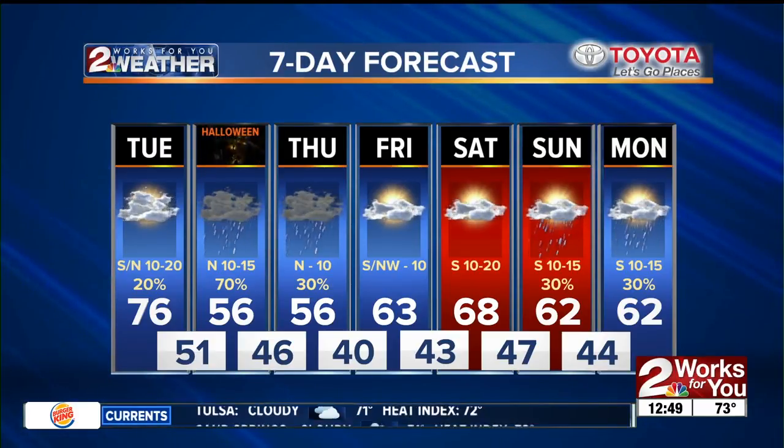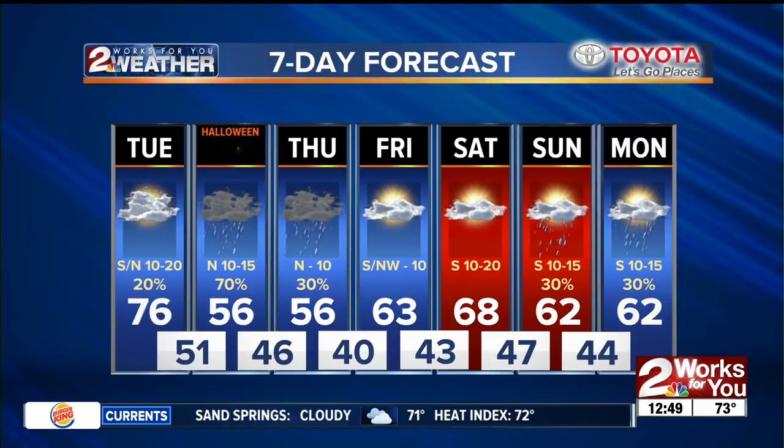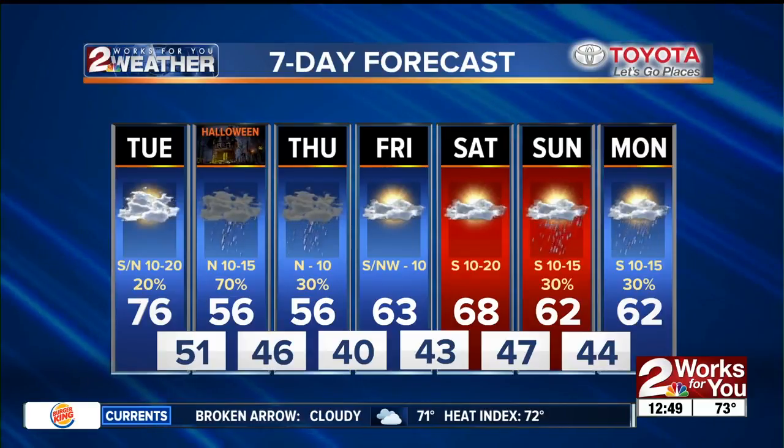We'll stay cool on Thursday, with still a slight opportunity for showers, otherwise just cloudy. Finally, some sunshine on Friday. Saturday is looking good at this point. Then another chance for rain moves in Sunday and Monday. So we're going to have to watch it very closely — but it does look like a cool, damp evening for the kids out there trick-or-treating tomorrow.